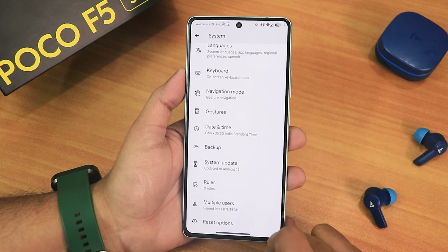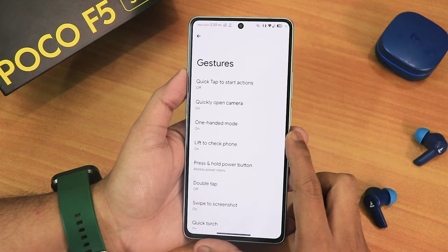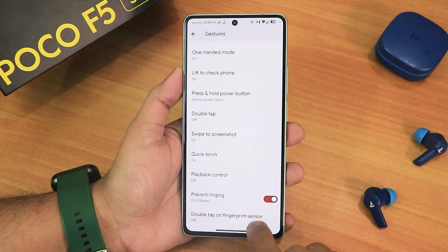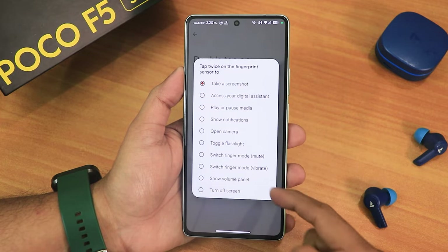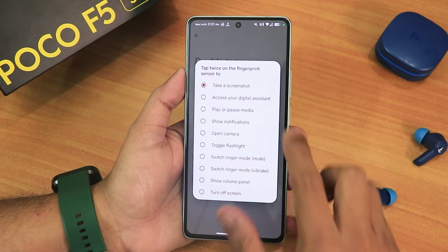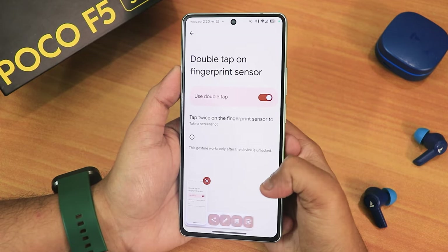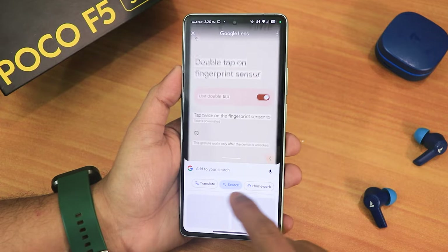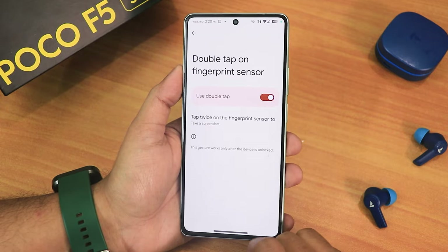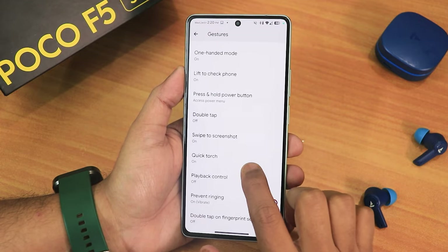In the system settings, you will get the system updater and you can check for updates. In the gesture settings we get something new — double tap on the fingerprint sensor. If you turn it on, you can set it to multiple different features like taking a screenshot or toggling the flashlight. You can double tap on your fingerprint sensor and as you can see it takes a screenshot — that might be a useful feature for some.